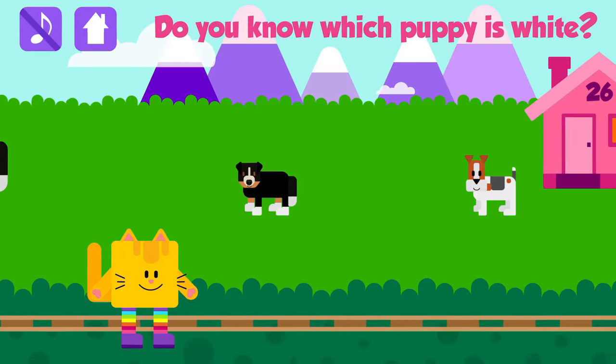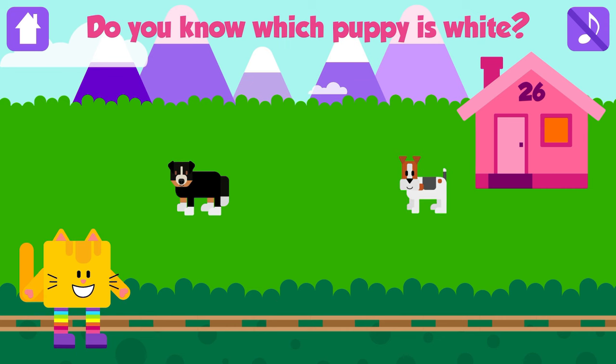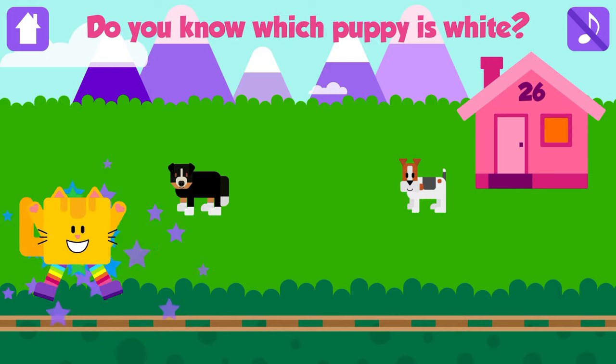Do you know which puppy is white? Puppy! That is great! Dogs can smell much better than humans!